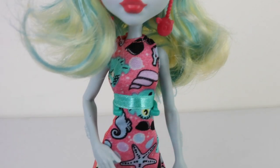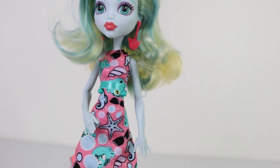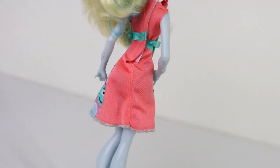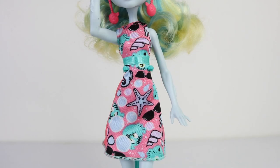At Monster High the ghouls have discovered emojis are a cool way to express themselves, so they've taken their feelings inside and turned them outside with fashion. They're wearing dresses designed with fantastic prints, using signature colors and iconic icons. Laguna Blue is diving into her emotions. This outfit that she is wearing is really cute, and her dress is done in a coral pink. Laguna has let her feelings rise to the surface with seashells, sea dragons, water bubbles and fish faces.